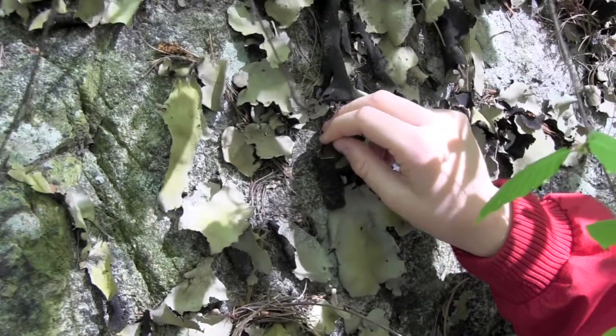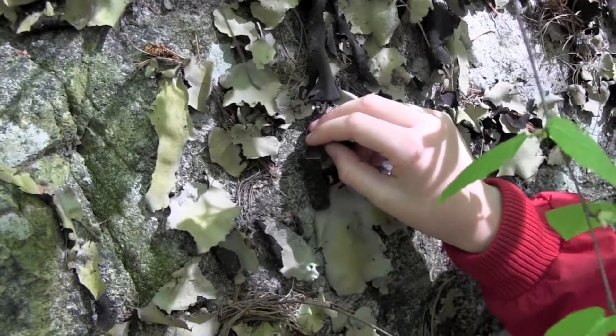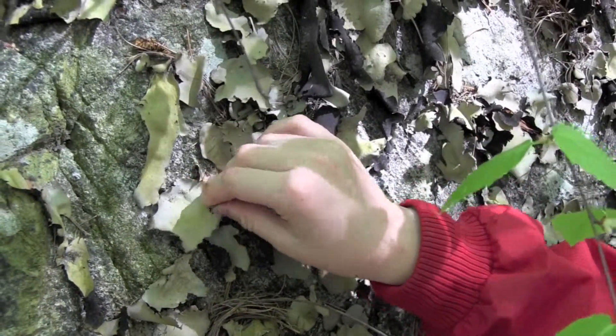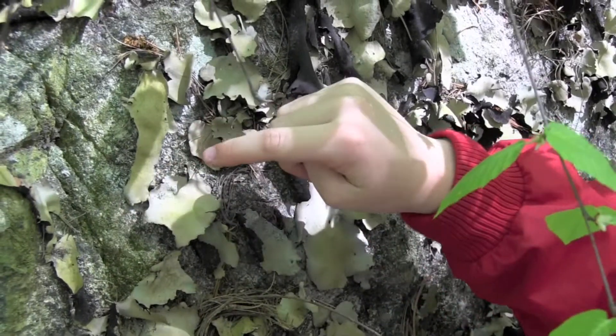Another name for rock tripe is navel lichen, because this stem resembles an umbilical cord connecting the mother rock to the baby leaf.